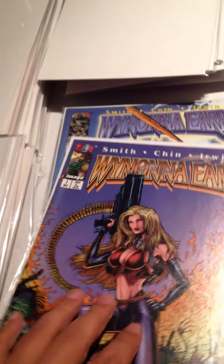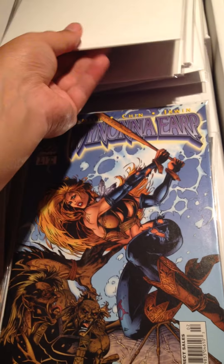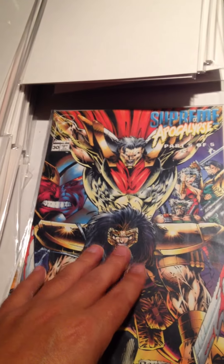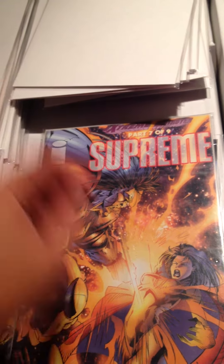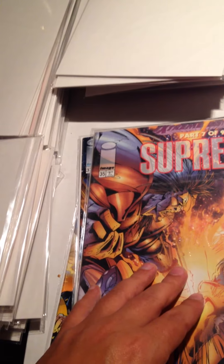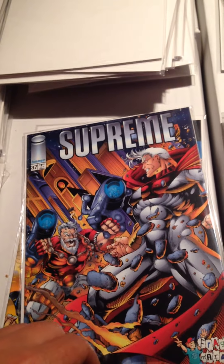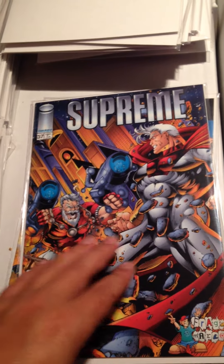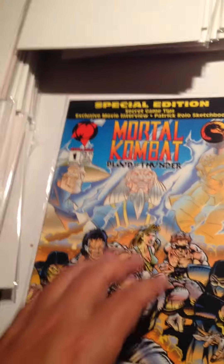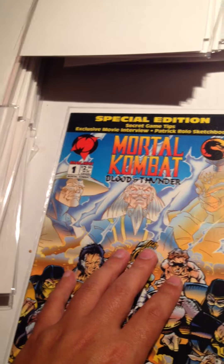Wynonna Earp Issue Number 1 and Issue Number 2. Supreme Apocalypse Issue Number 30. Supreme Issue Number 35 — looks like maybe a virgin cover, I'm not sure. Supreme Issue Number 37. And the last one is Malibu Comics Mortal Kombat Issue Number 1.